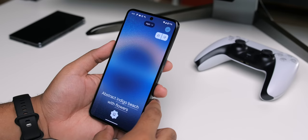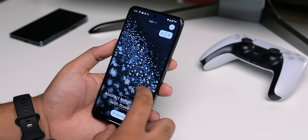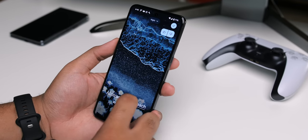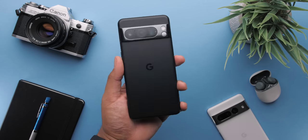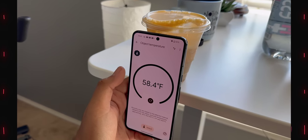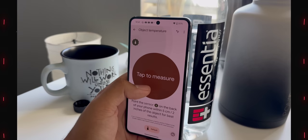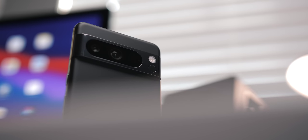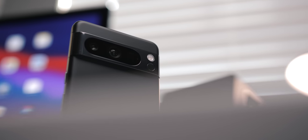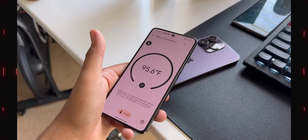Seven years of OS updates is insane — in a good way of course. It'll be interesting to see what that'll be like; I definitely plan on making a seven years later video on this phone. And it'll also be interesting to see if and when the FDA improves the ability to measure the temperature of humans with the sensor on the back. It's a very odd addition this year, but I'm sure it'll prove to be a useful feature if it's reliable. For now, the sensor is just kind of fun to play around with every once in a while.